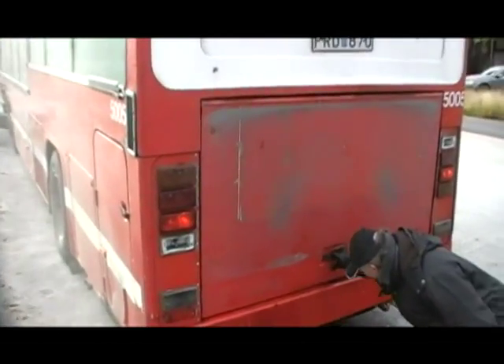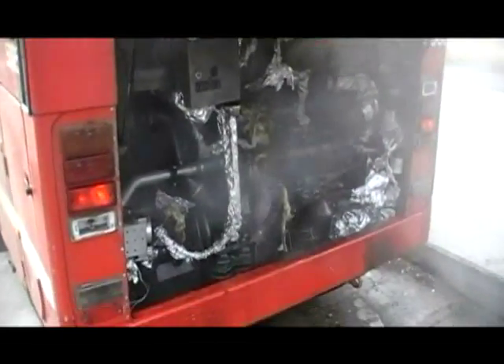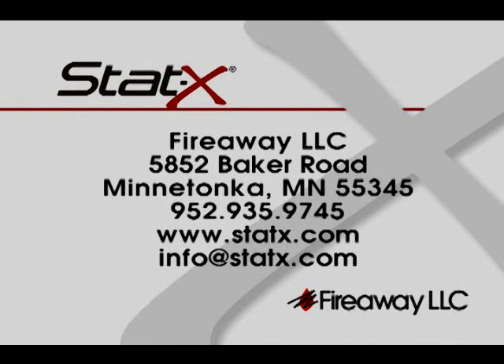Examination of the engine compartment demonstrates both the effectiveness and cleanliness of STAT-X. For more information on STAT-X fire suppression systems or to find your local distributor, visit our website at www.statx.com.